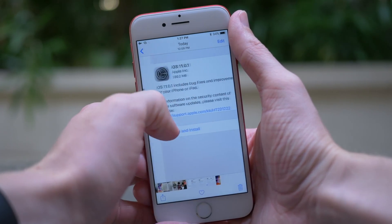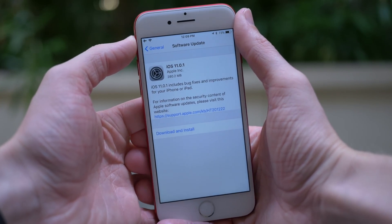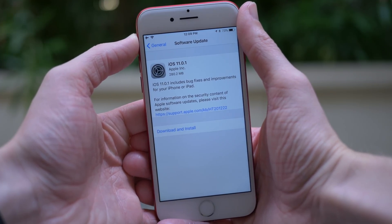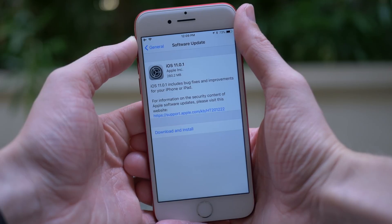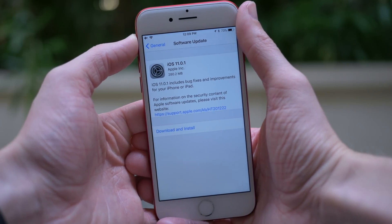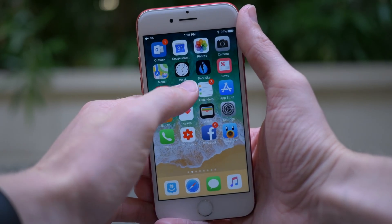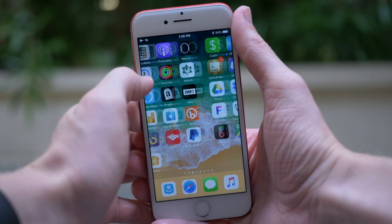This first update for iOS 11 was definitely not the most exciting update we'll be seeing this year, but it is nice to see that Apple has been working to improve performance on our devices and squash some bugs along the way. If you enjoyed this video, it really helps if you drop a like below, and hit subscribe if you want more information when future iOS 11 updates are released. I've been Sam — I hope all of you are doing great, and I will talk to you in the next video.